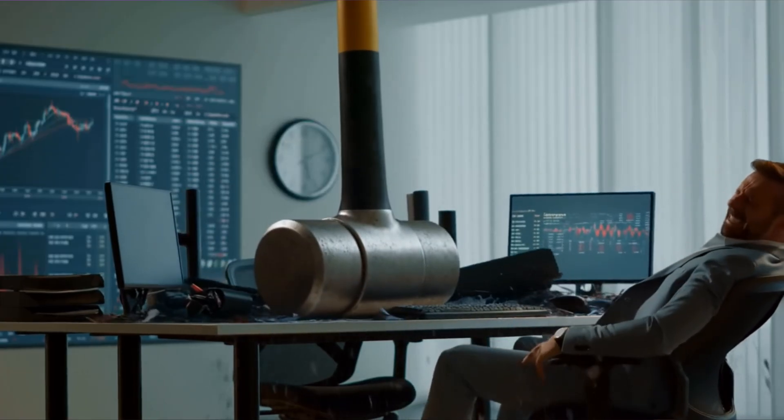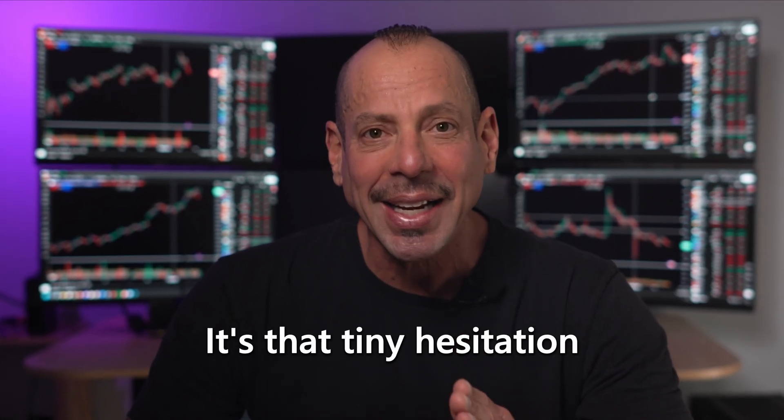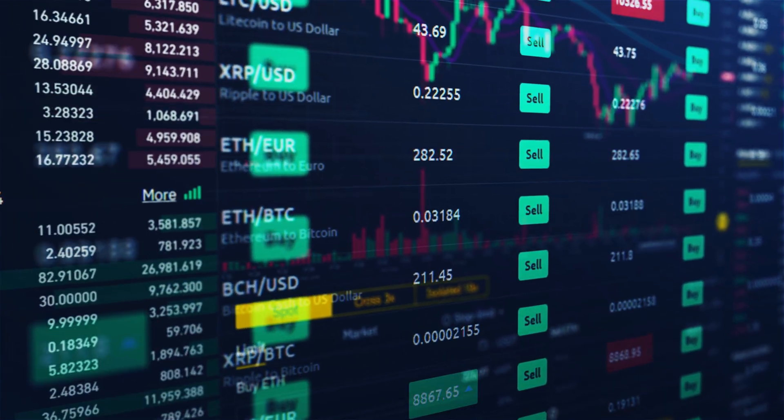Today, I want to talk about something that's been absolutely hammering traders this year, and most people don't even realize it's happening. It's not your strategy. It's not your discipline. It's not your chart setups. It's that tiny hesitation happening inside your computer right when the market is moving really fast, like when the market opens or on Fed Day.